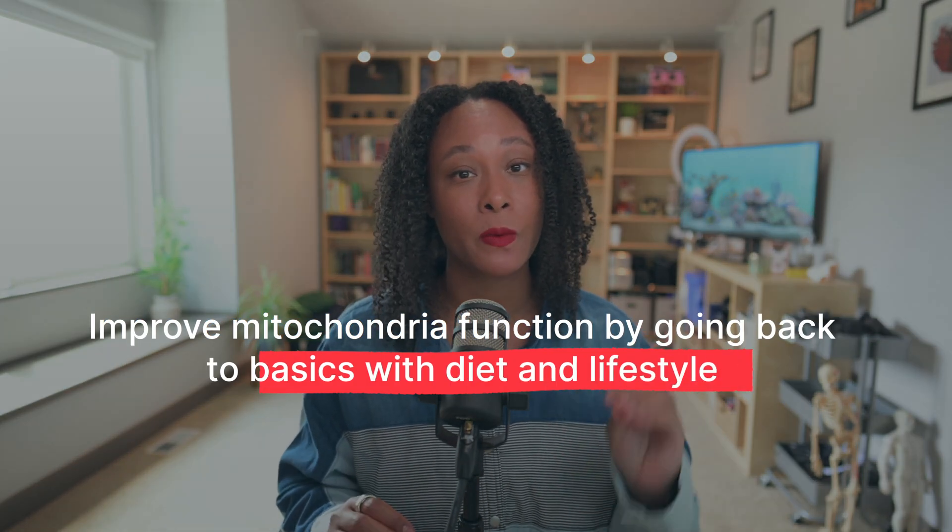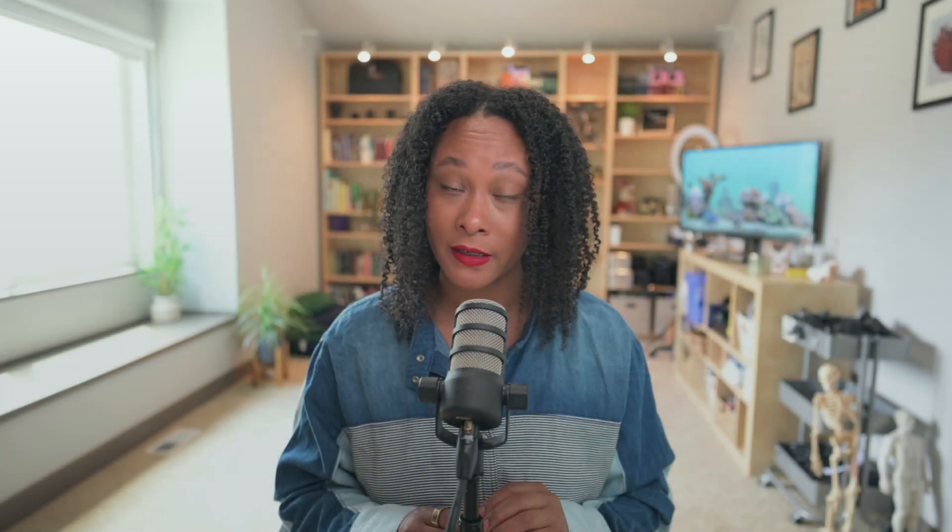How can we boost our mitochondria production? How can we make them more efficient? That is our goal. And the answer to that is going back to basics with diet, with lifestyle, and with mindset, surprisingly enough.